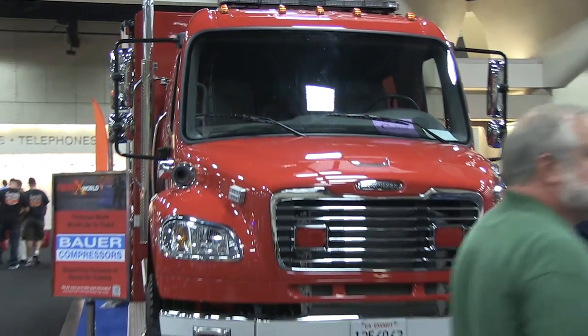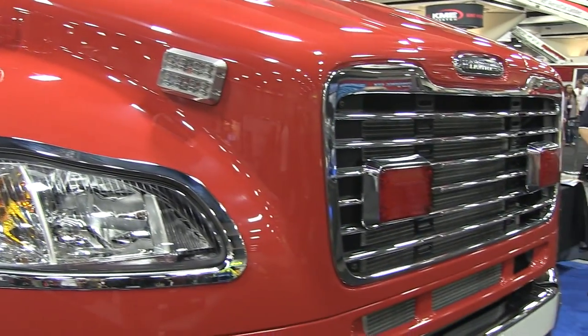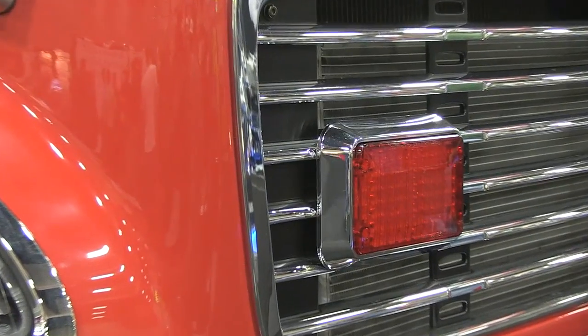The light bar on the roof of this particular vehicle happens to be a Code 3. Most of the major manufacturers were well represented. There was Code 3, there was some Federal Signal, and plenty of Whelan as well.